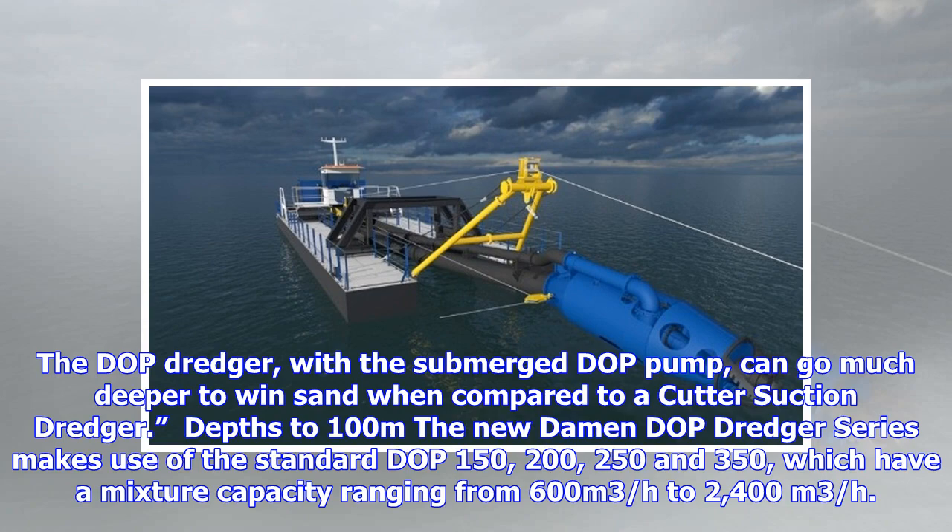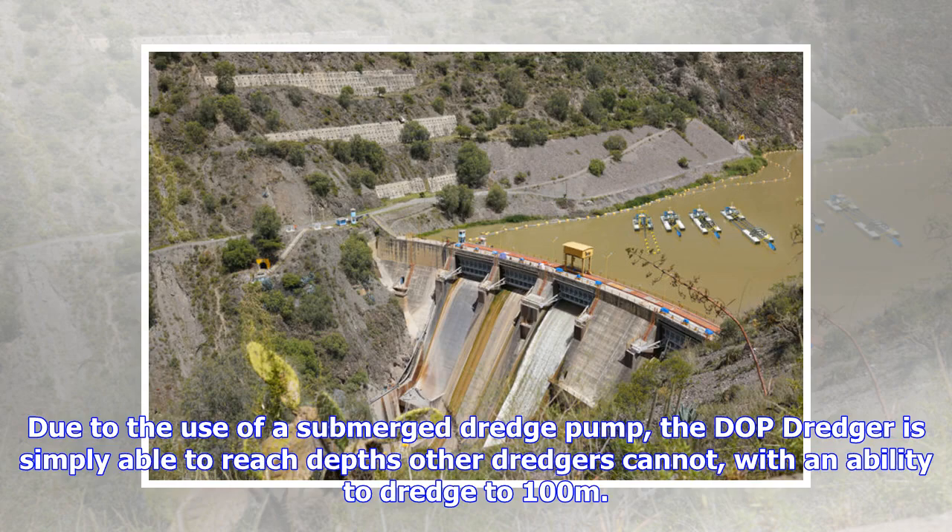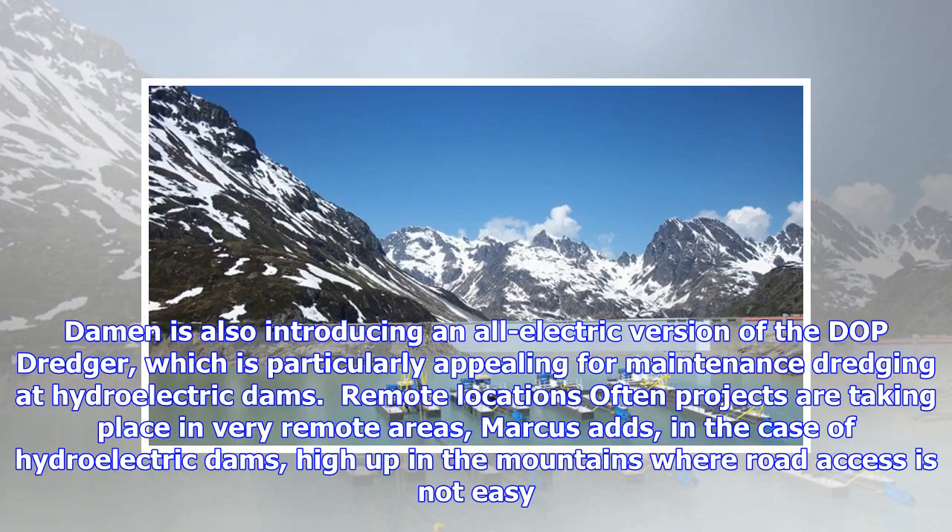The new Damen DOP dredger series makes use of the standard DOP 150, 200, 250, and 350, which have a mixture capacity ranging from 600 cubic meters per hour to 2,400 cubic meters per hour. Due to the use of a submerged dredge pump, the DOP dredger is simply able to reach depths other dredgers cannot, with an ability to dredge to 100 meters.